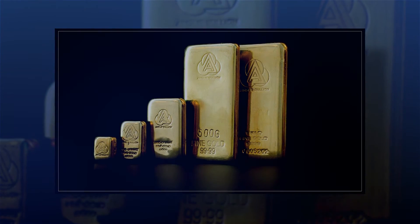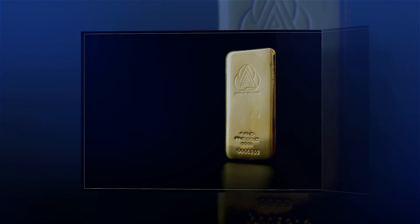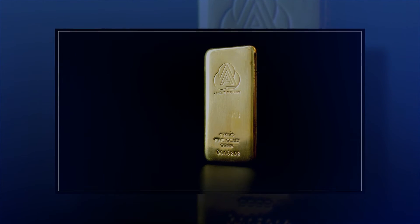The alloy nature of the coin precludes it from being classified as investment-grade bullion in Australia. As such, it attracts GST for Australian purchases.